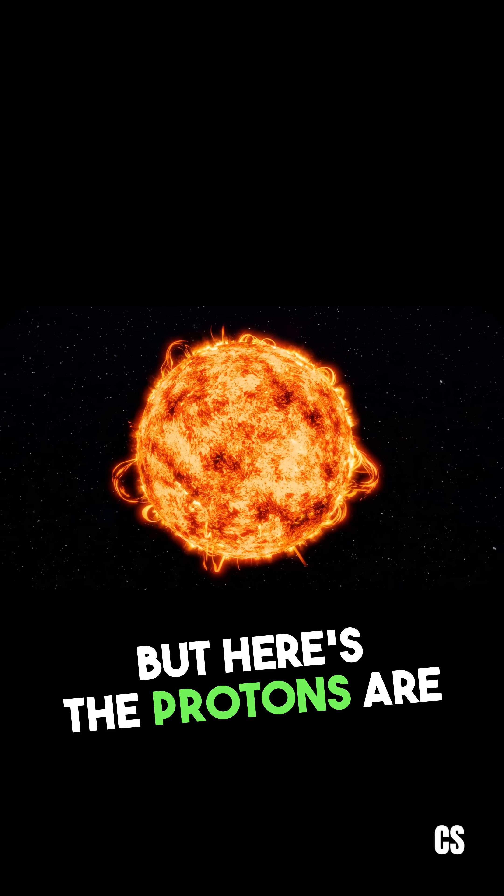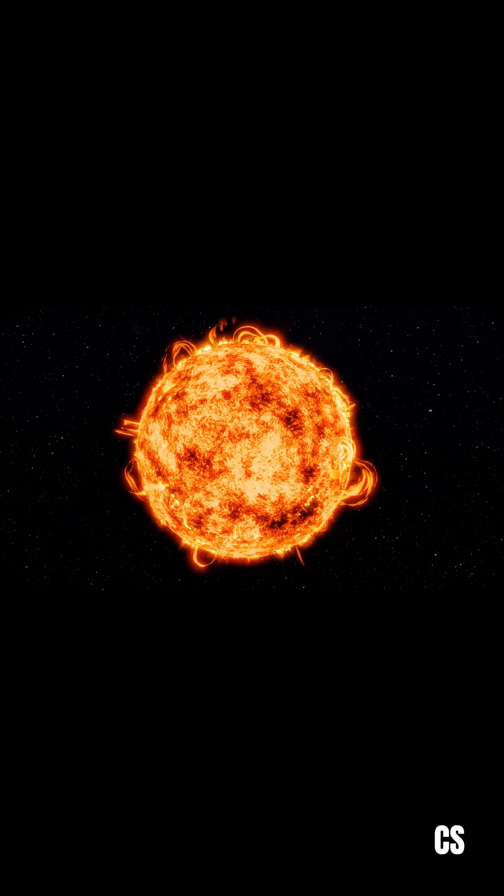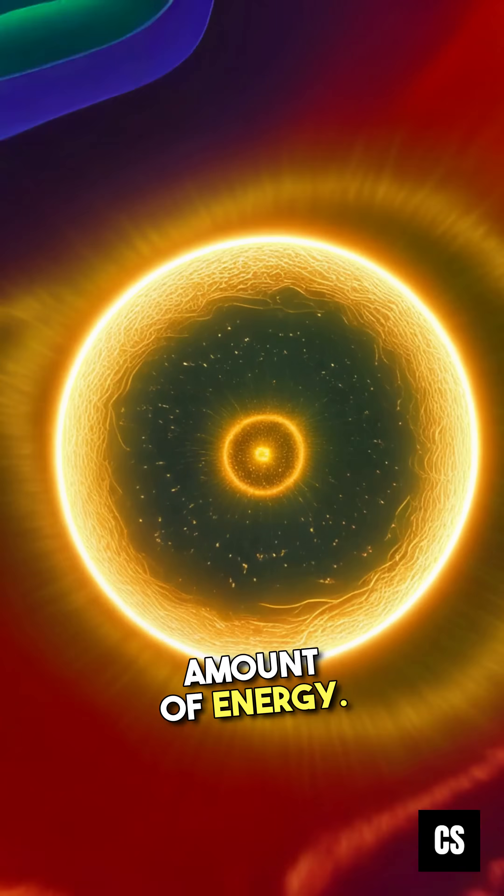But here's the issue. Protons are positively charged, so they repel each other because of electrostatic repulsion. To overcome this repulsion and get close enough to fuse, they need an enormous amount of energy.